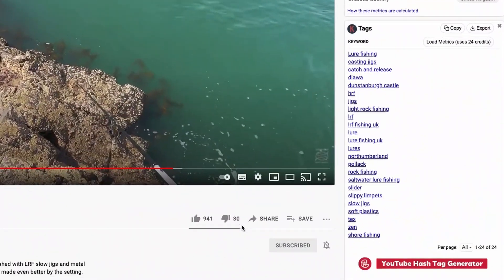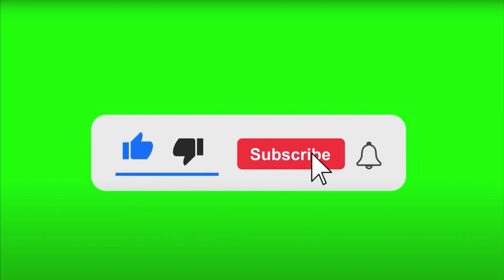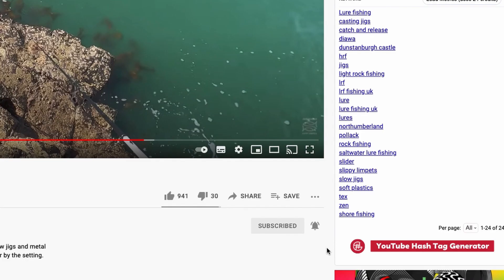If you enjoyed my video, why not support me by clicking the like, the subscribe, and most importantly the bell icon — clicking all. That will notify you of all of my future uploads. If you really enjoyed it, why not share it? I'll see you next time. Let's go.